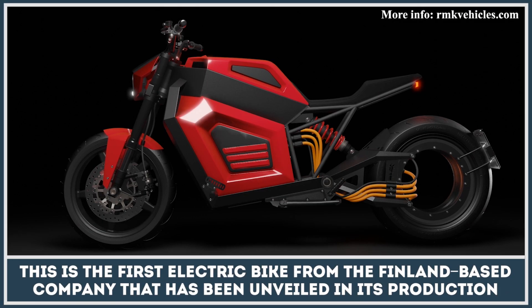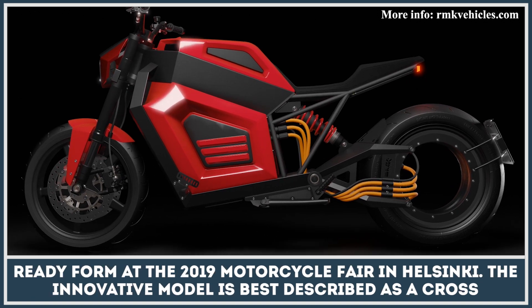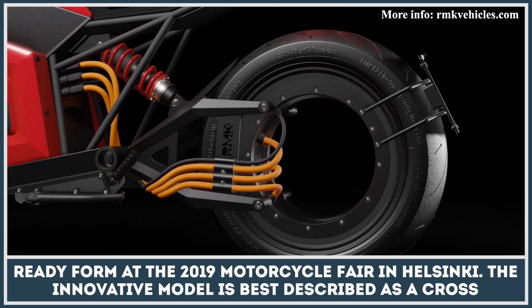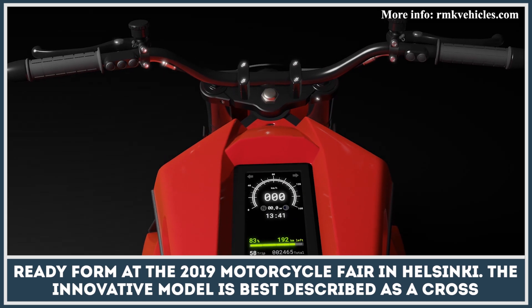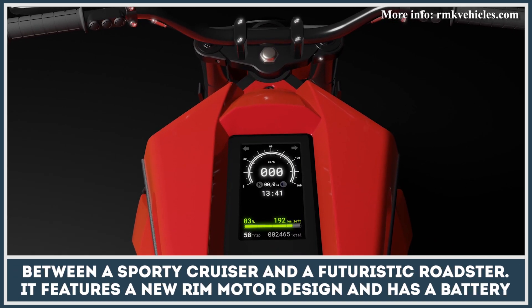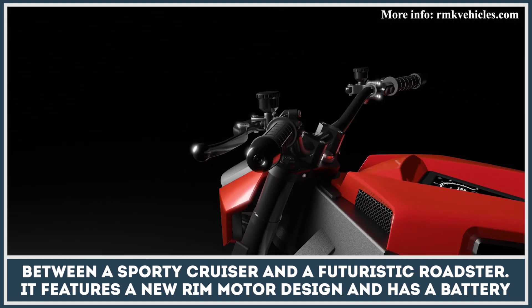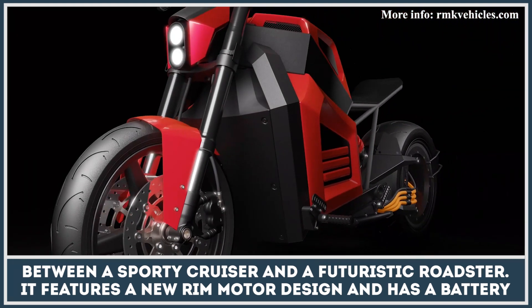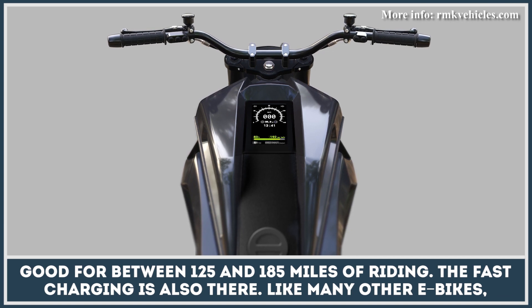This is the first electric bike from the Finland-based company that has been unveiled in its production-ready form at the 2019 Motorcycle Fair in Helsinki. The innovative model is best described as a cross between a sporty cruiser and a futuristic roadster. It features a new rim motor design and has a battery good for between 125 and 185 miles of riding.